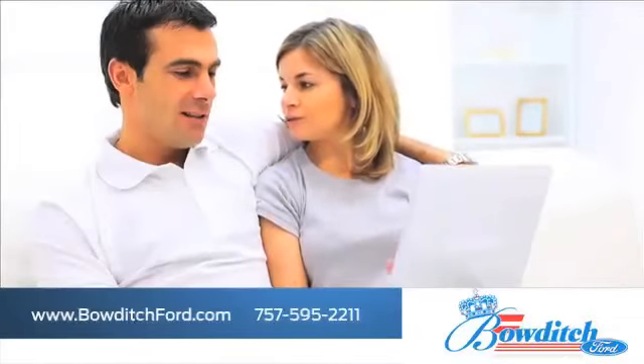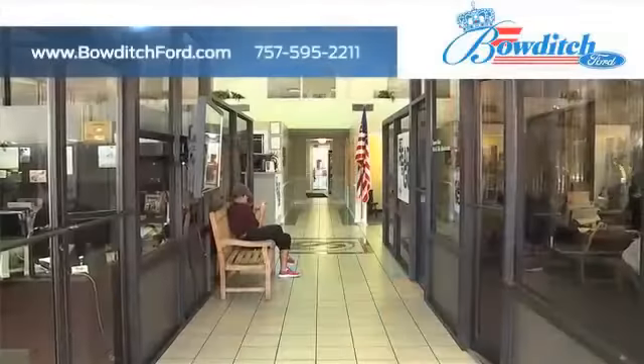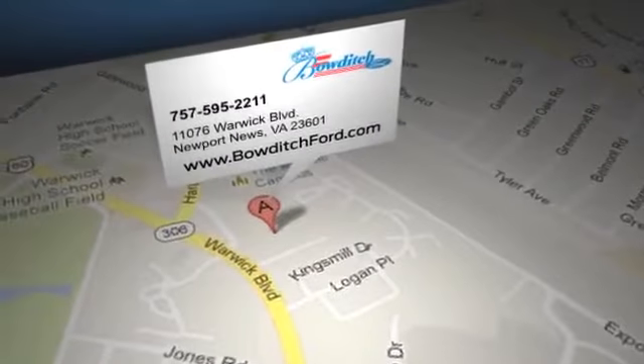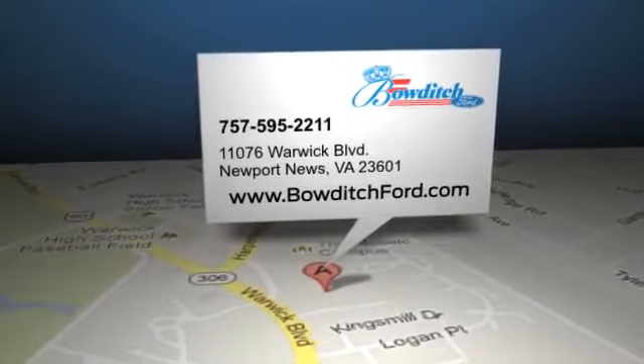Browse through our selection of certified pre-owned Ford models and read more about Bowditch Ford to see why we're the right dealership for your next vehicle. Bowditch Ford is located at 11076 Warwick Boulevard in Newport News, Virginia.